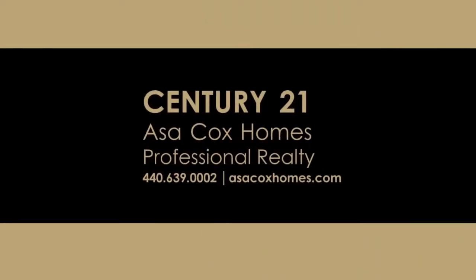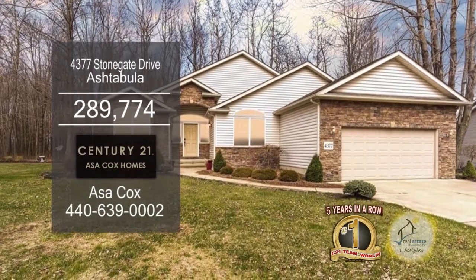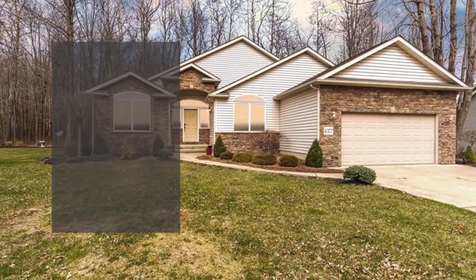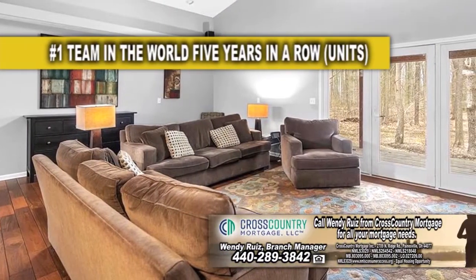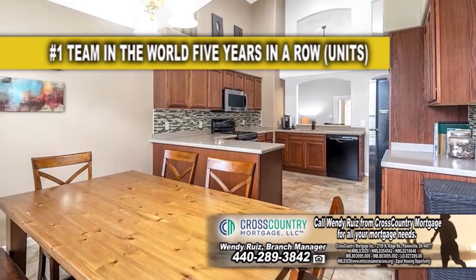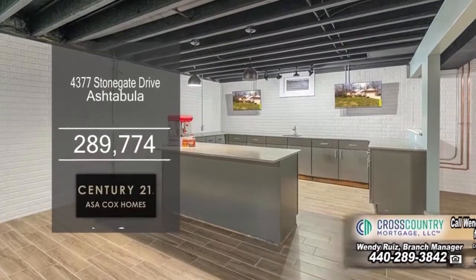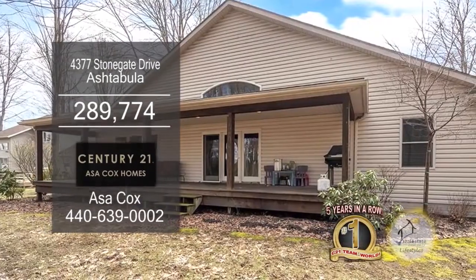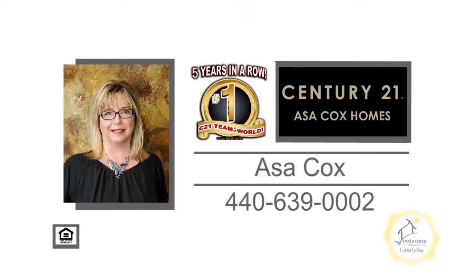Century 21 Asa Cox Homes. This three-bedroom home in Ashtabula is located in the Stone Gate subdivision. Soaring ceilings can be found in the great room and dining room. The kitchen has craft-made cabinets and an eating area. The huge finished basement offers a wet bar with stone countertops. The private covered patio overlooks the wooded area. For more details, contact the number one Century 21 team in the world, Asa Cox Homes.